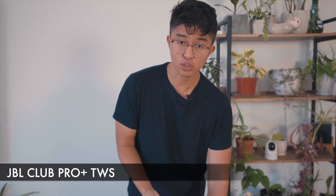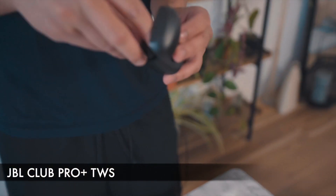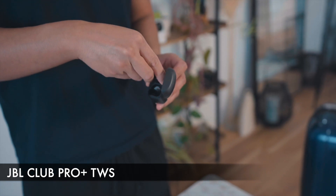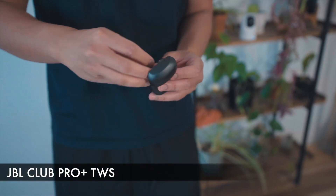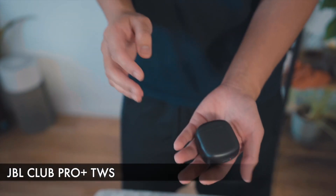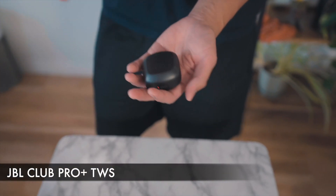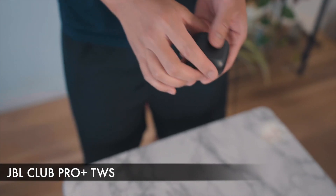Overall, the JBL Club Pro does cancel quite well in terms of while you're traveling — blocking out the jet engine while trying to sleep. It does work to that extent. Also, even after using this for two-plus years, I still find it tricky to fit the earphones back into the case. Closing it up, it's a decent size, though not the most compact. But overall, that is the JBL Club Pro earphones.